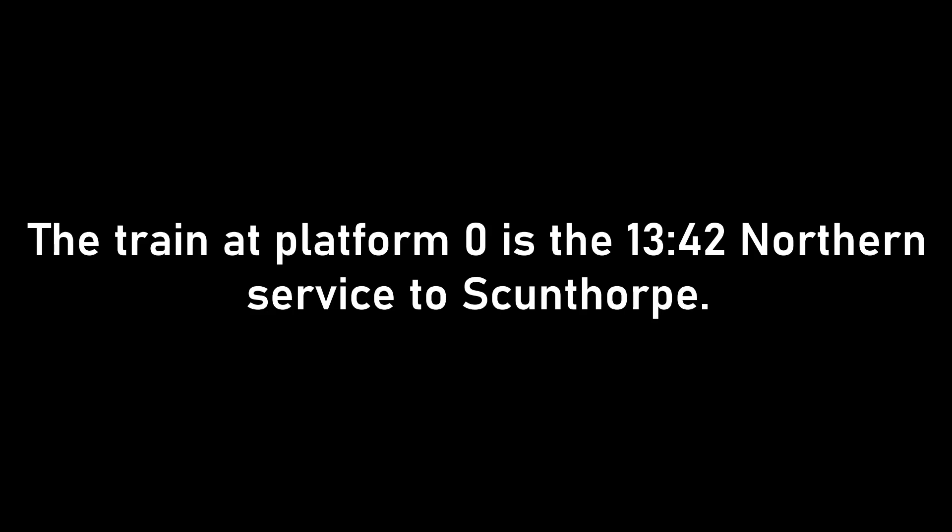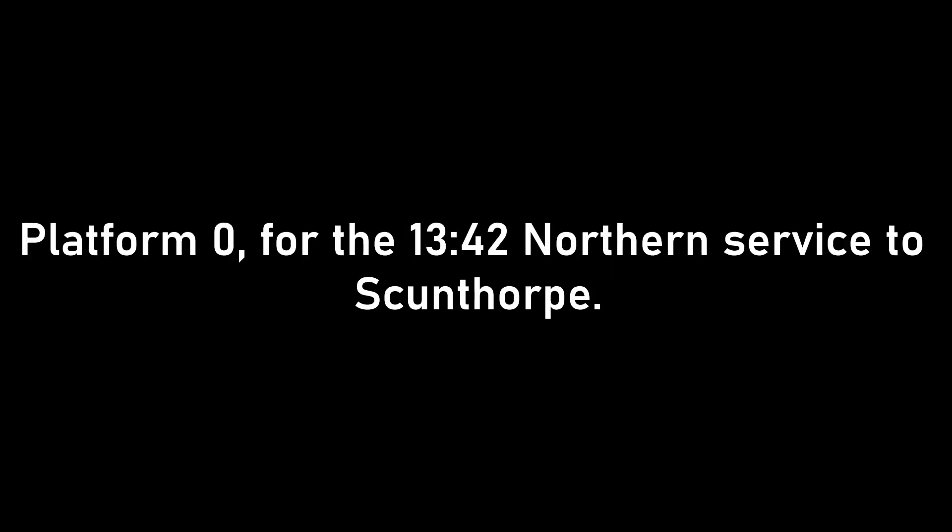The train at Platform 0 is the 1342 Northern service to Scunthorpe, calling at Kirk Sandal, Hatfield and Stainforth, Thorn South, Crowell, Allthorpe and Scunthorpe. Platform 0 for the 1342 Northern service to Scunthorpe.